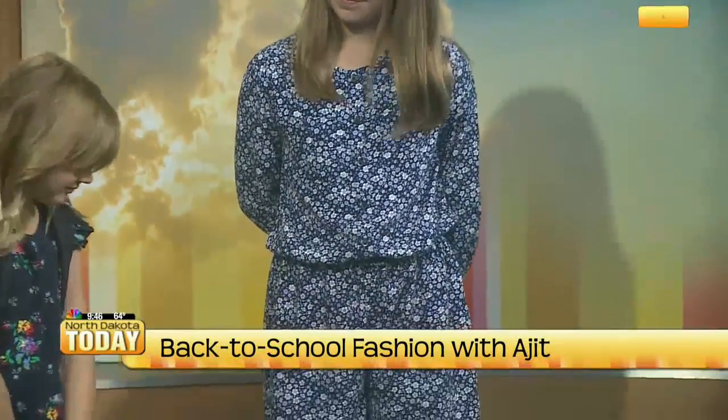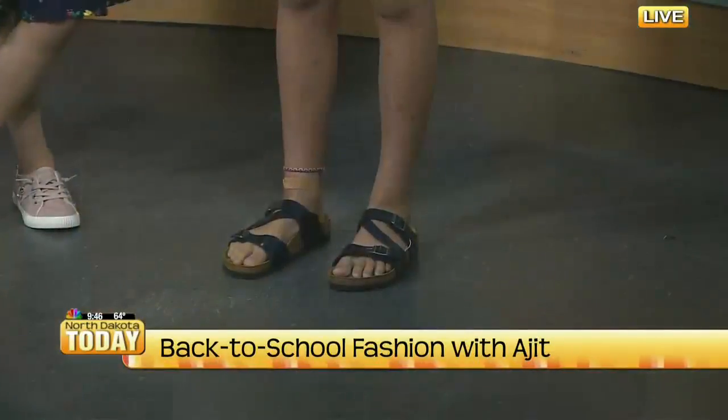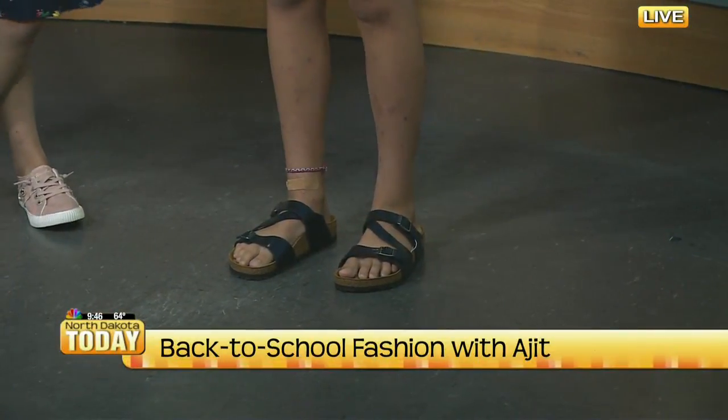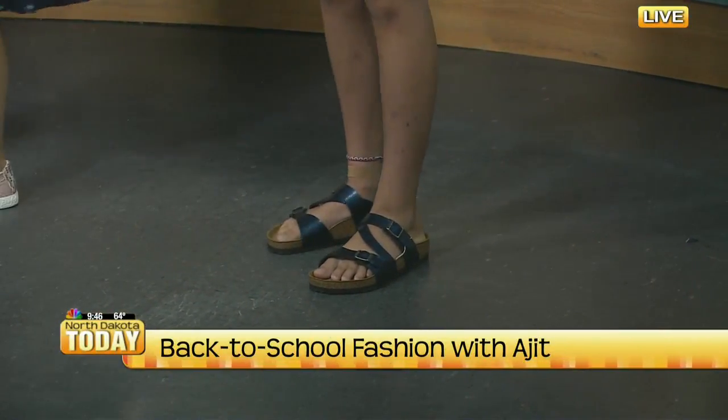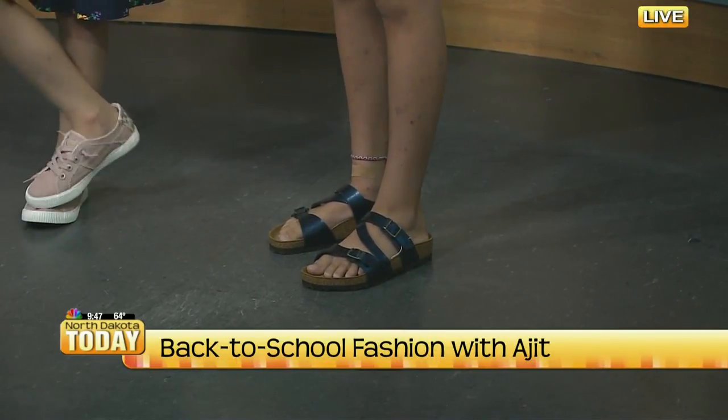Just comfortable and easy. We paired it with these awesome Birkenstocks from StrideRite — look at that metallic blue, just fun. Both shoes were from StrideRite. What I like about the romper that Marley is wearing is that it has long sleeves, so you can wear it now in summer when it's hot, but the long sleeve gets you into fall a little bit more. It's a great transition piece into fall, for sure.